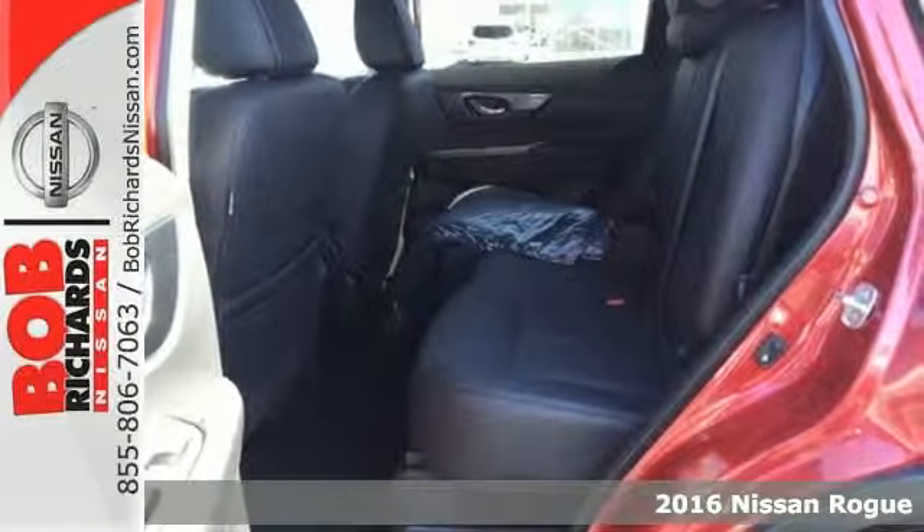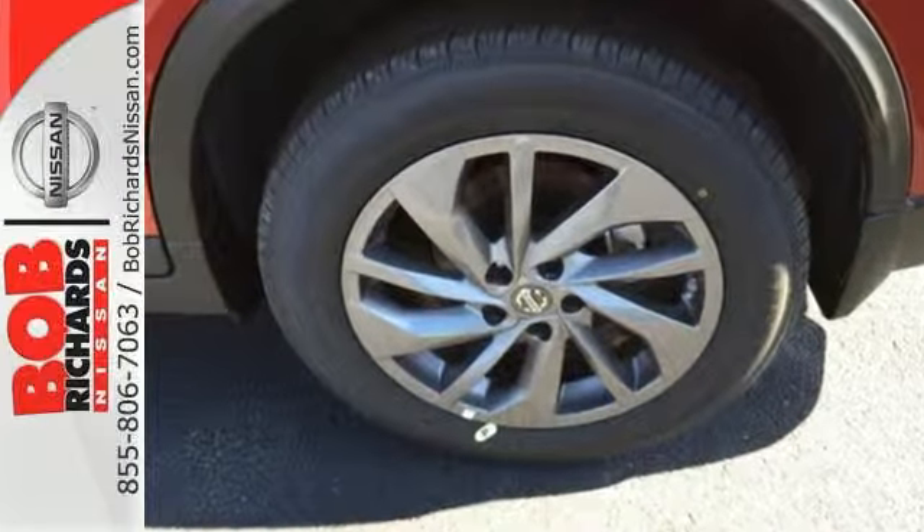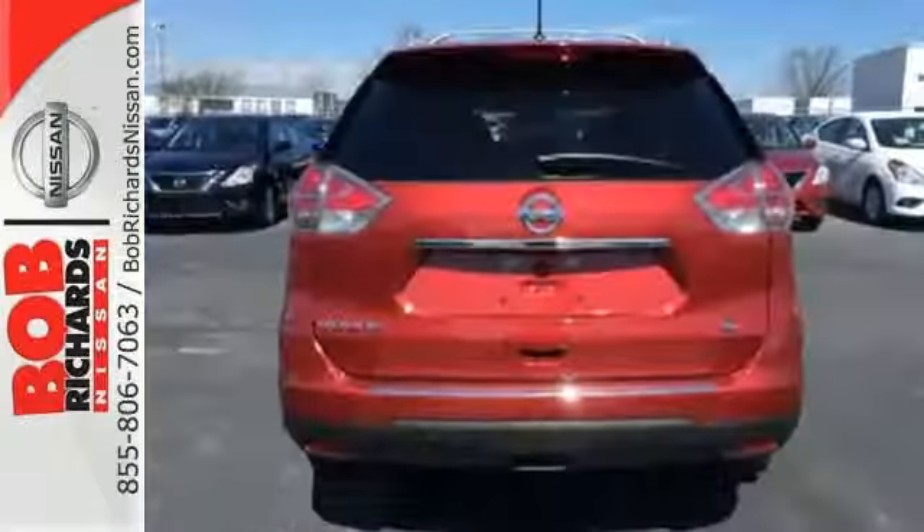Carry what you need to and adapt in an instant with the Divide and Hide Cargo System. Enjoy a confident ride with the X-Tronic Continuously Variable Transmission and improve your fuel economy with just the push of a button with Eco Mode.